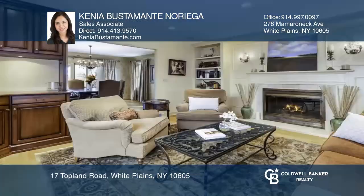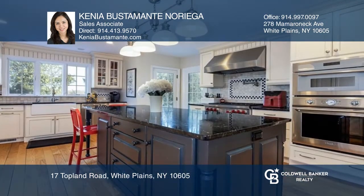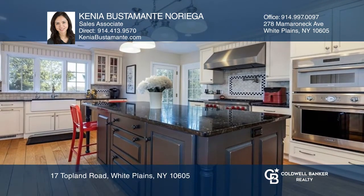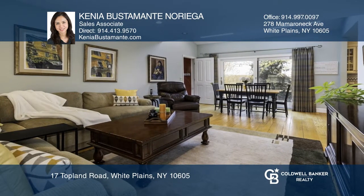This beautiful four-bedroom, three-and-a-half-bath colonial features cathedral ceilings, a large Eden designer kitchen, and a deck off the kitchen and family room, overlooking the backyard in a private setting. Lastly, there's a bonus room in the expansive basement.